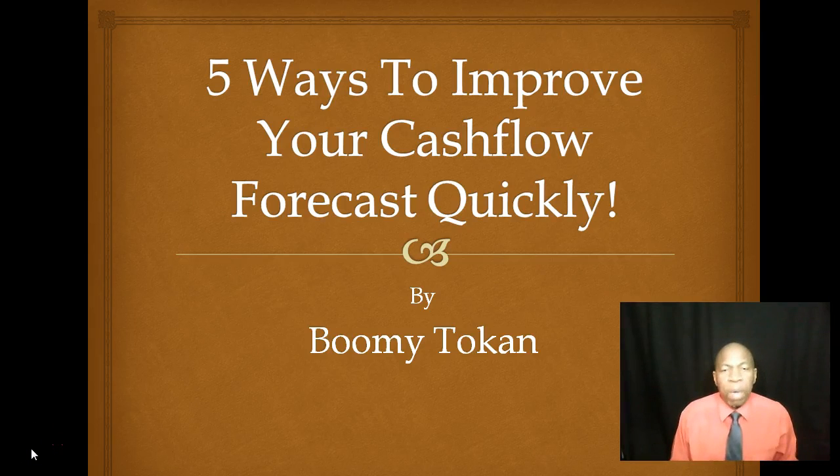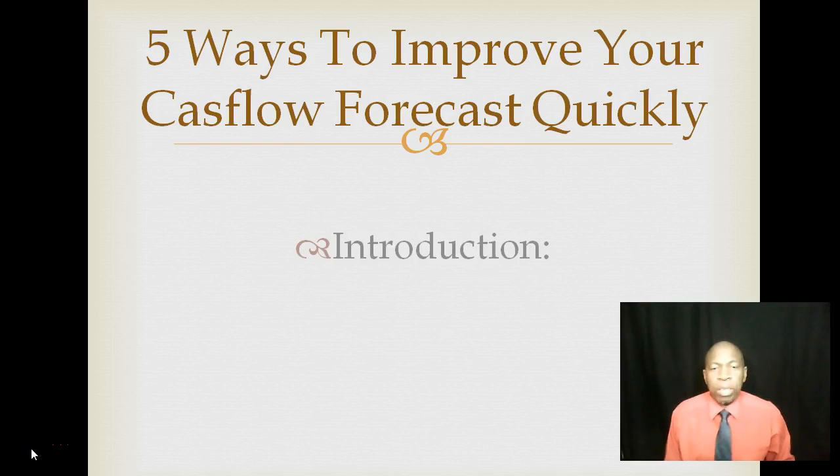In this video, I want to talk to you about five ways to improve your cash flow forecast quickly. My name is Bumi Token. Let's get started.